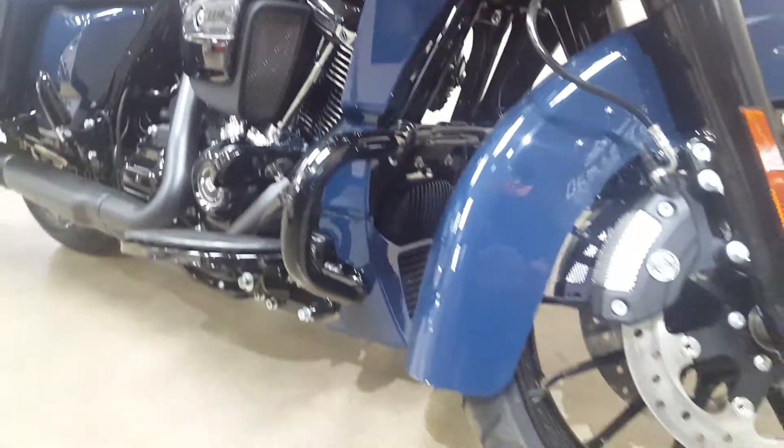I also ordered the lower fairing chin spoiler, which is what normally would come on a CVO. We added that here along with a chopped engine guard.